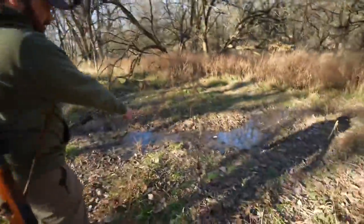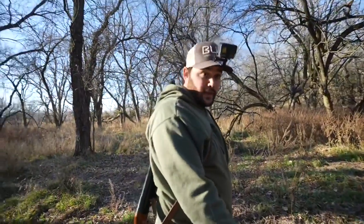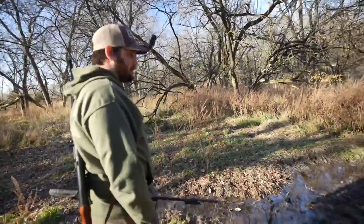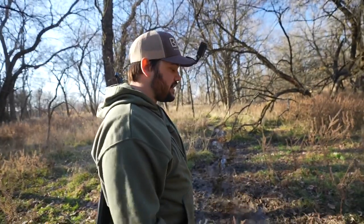Look at that creek I was talking about. So many critters like this thing. It doesn't look like much of a creek, but it's always flowing, which is weird. It must come from my neighbor's pond or something because it's always got water. I get so many pictures of raccoons and deer drinking it, or squirrels drinking it — I get trail camera pictures all the time of critters meandering up around this.